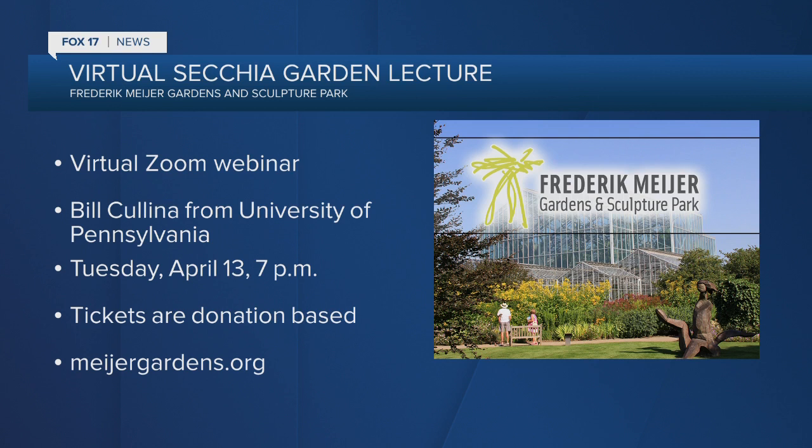That sounds fantastic and perfect timing with spring. Frederik Meijer Gardens is one of the best when it comes to gardening. What are people really going to be taking away from this upcoming webinar? He is going to be highlighting some of his favorite texturally rich and visually striking native ferns, grasses, and sedges, and looking at how you can use those plants to diversify and get creative with your gardens.